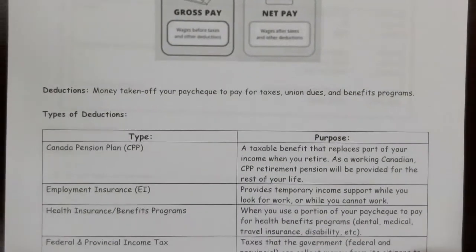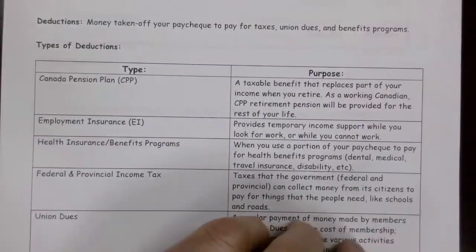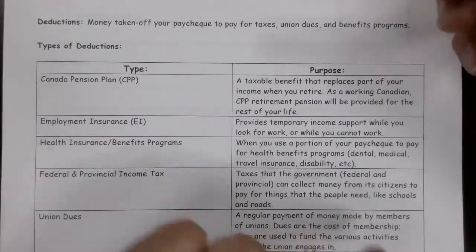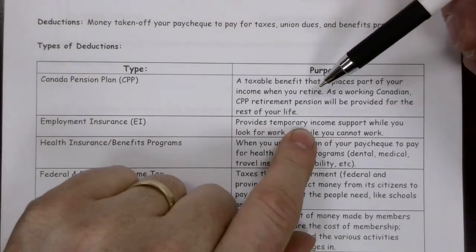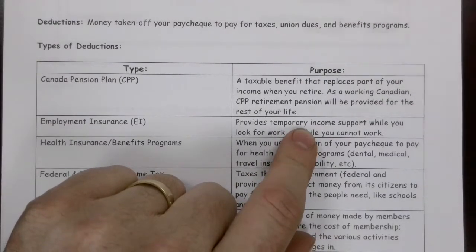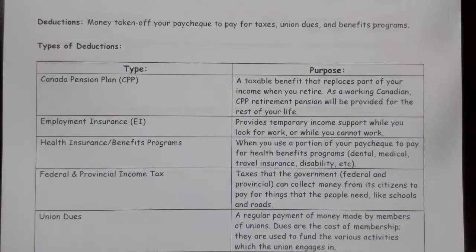Here's a handful of different deductions that you're going to come across. The Canadian Pension Plan, the CPP, is a taxable benefit that replaces part of your income when you retire. As a working Canadian, the CPP retirement pension will be provided for the rest of your life — you will get some money after you retire, your CPP.